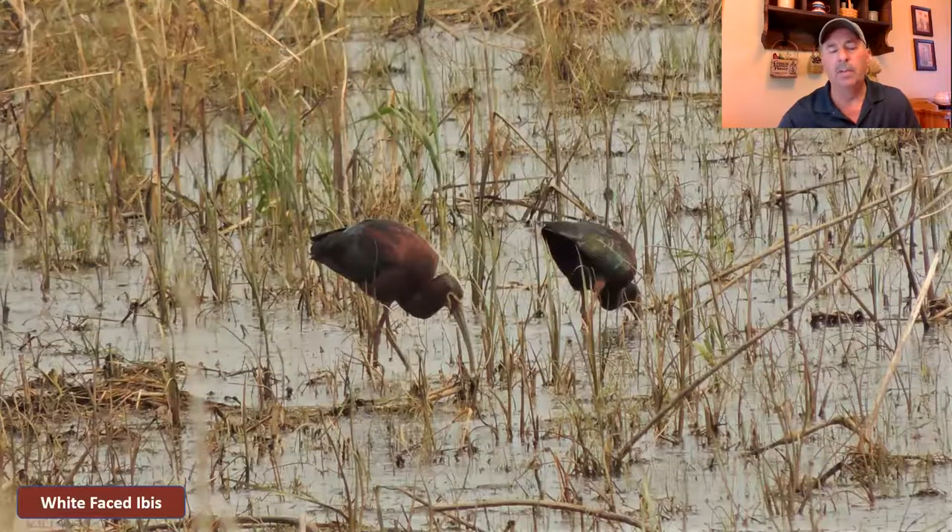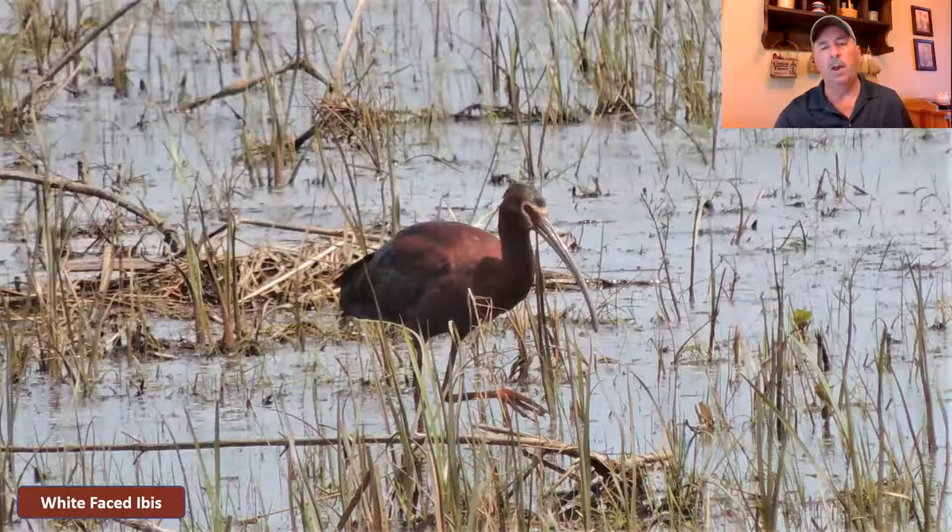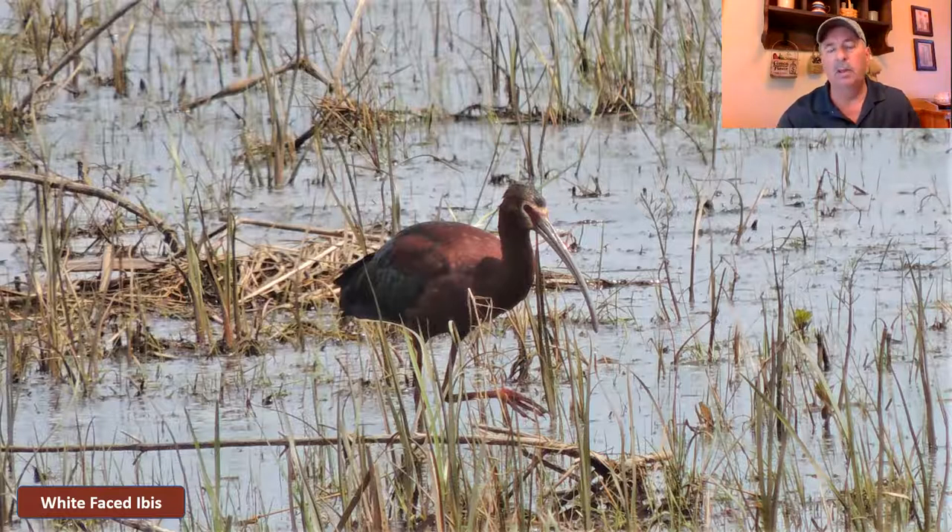Another rare one is the white-faced ibis — I had the opportunity to see a couple of these up at Metzger Marsh on the Lake Erie shoreline a few years back. Again, a super long beak on this one, and the white around the face is where it gets its name. It's a deep purplish colored bird. There are a couple of other ibis — the glossy ibis looks somewhat similar but doesn't have the white around the face. I've seen those in other states but not in Ohio, though there have been a few here. There's also a white ibis which is more of a southern bird, but the white-faced ibis has been seen here a few times, unmistakable with that super long curved bill and dark purple body.